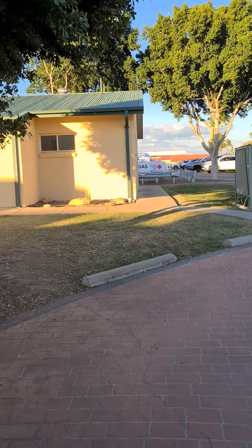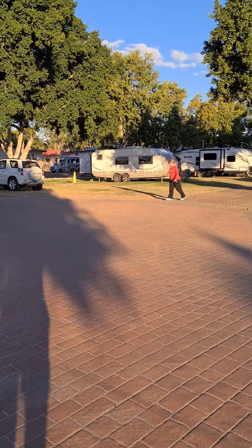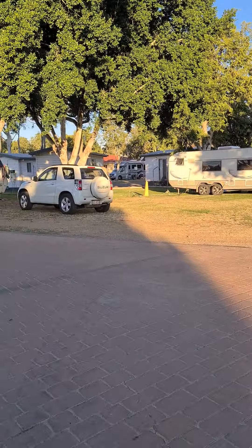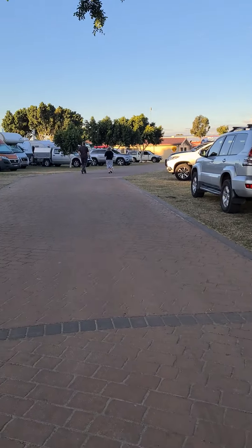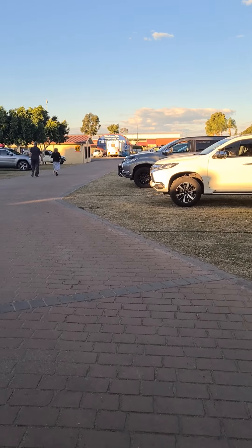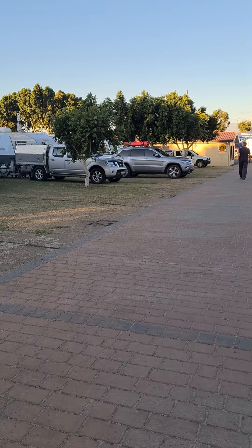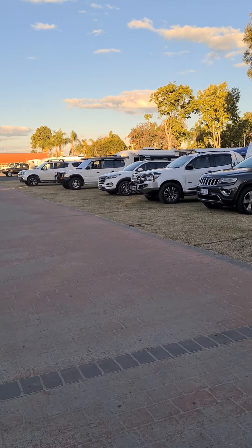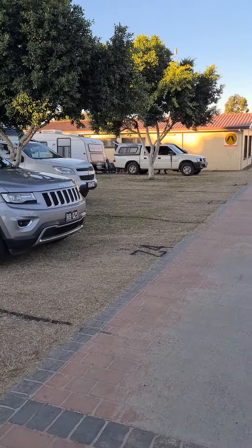We're paying $68 for two nights here on a grass powered site, which is actually a pretty good price — that includes use of the baths. They've got three or four baths in there, plus other baths they own down the road, about a two-minute drive, which we're going to check out tomorrow. It's a little bit cramped for our style, but as long as you get good neighbours it works out fine. These are probably some of the tidiest sites we've seen, but that's about it. Cheers!